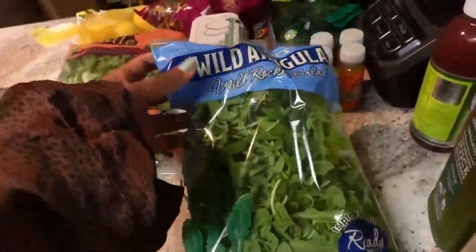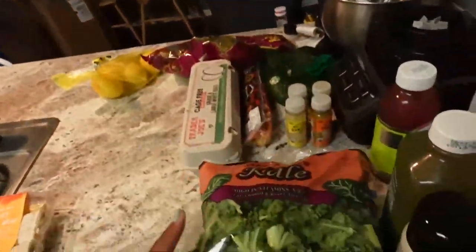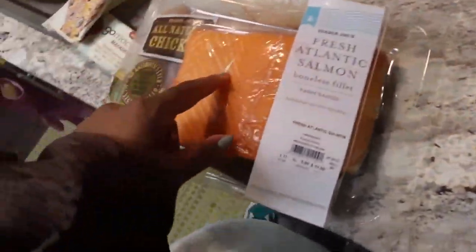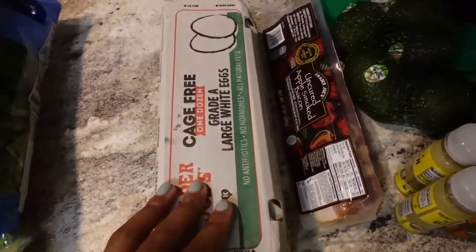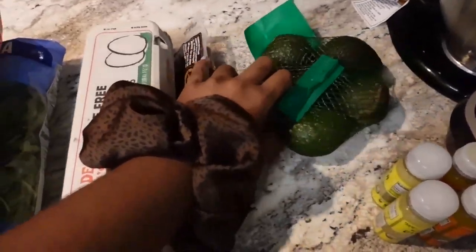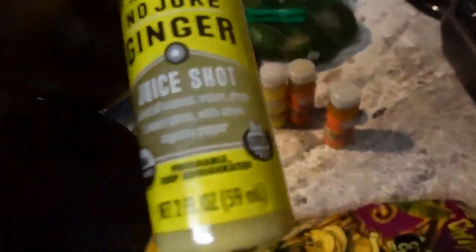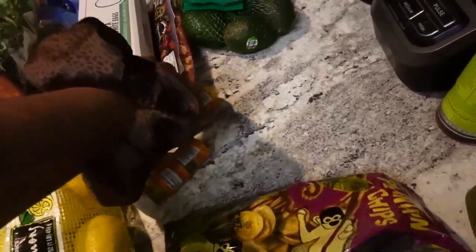I got some wild arugula — or rocket, depending on where you're from — along with some kale so I can make salads. I also got lemons because I've been having lemon water every single day, and I put lemon on my salmon too since I like it very citrusy. I'm getting tired of oatmeal every day, so I got eggs, bacon, and avocado so I can start having avocado toast again. I also got two sets of the ginger shot and the turmeric shot, which I like to have every week.